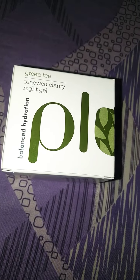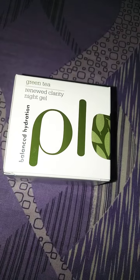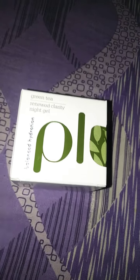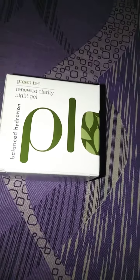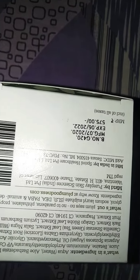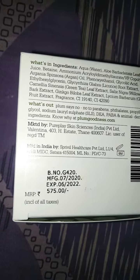Hello guys, welcome to my channel. This is my first video. Today I will tell you about the Plum Green Tea Moisturizer. This is Rs. 575 — you can see it is Rs. 575 for a 50ml product.